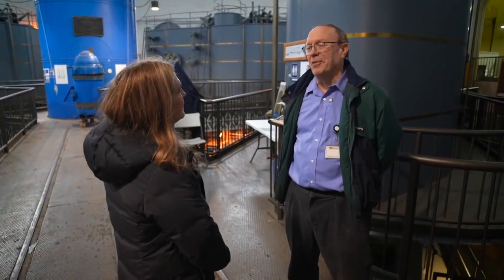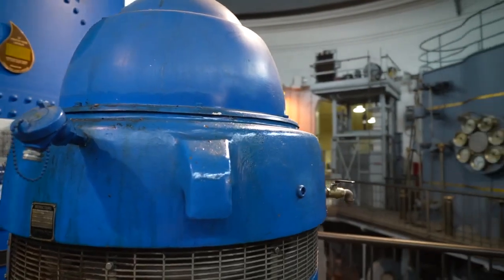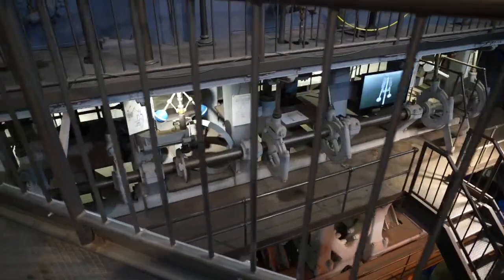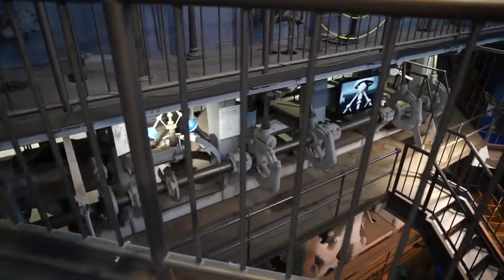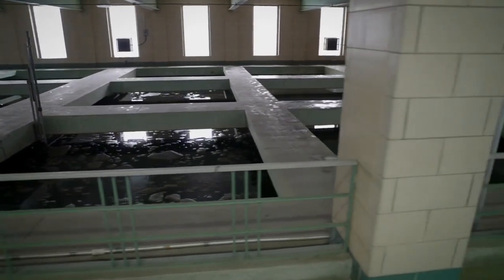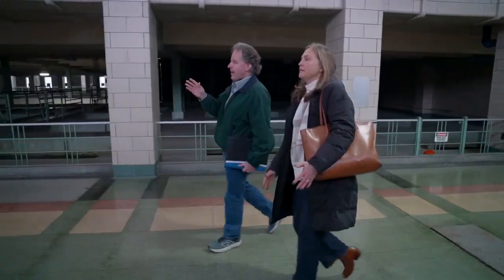It's a part of history that people don't see very often. Larry Monster spent 35 years with Waterworks; now he's retired and gives tours at the pump station. These are the world's largest triple expansion engines ever built. From there, water goes to the filtration building.